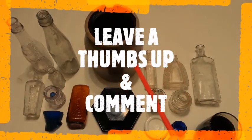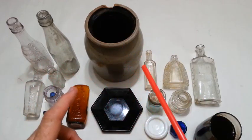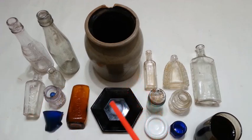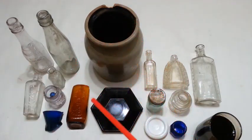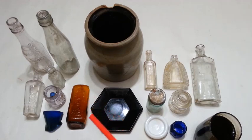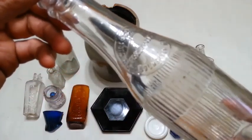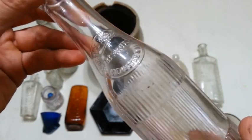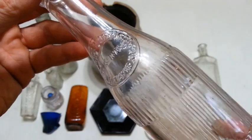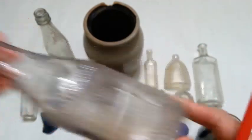Good day YouTubers, thanks for joining me for another bottle digging recap. In this video we basically visited three sites and each one turned out pretty good. The first one was like an 1890s patch, early 1900s, and got some interesting stuff out of it. I wish I'd got to it a lot sooner because somebody else had got there before me. Number one find being this Curtis Brothers preservatives bottle - a blue label ketchup bottle from Rochester, New York - and it is manganese glass, starting to turn a nice purple color.